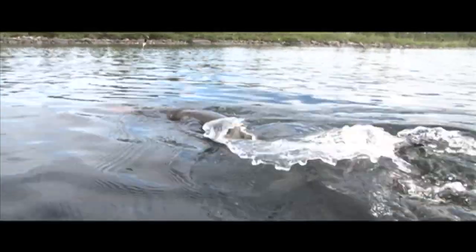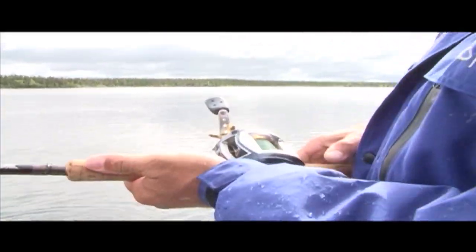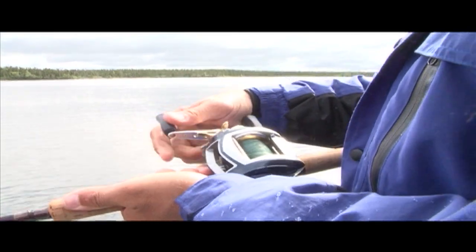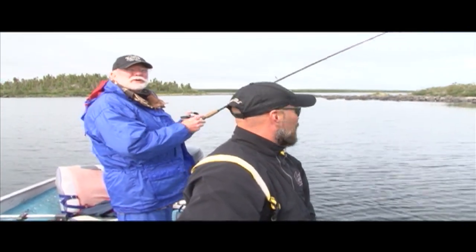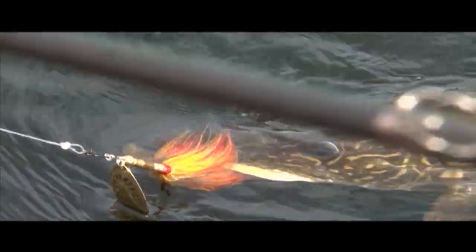You definitely want some quality equipment. You want to make sure your drags are working — that's a smooth drag right there. You let them play it out. This guy's got muscle. That's a nice fish.